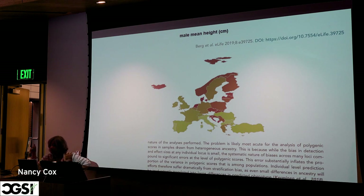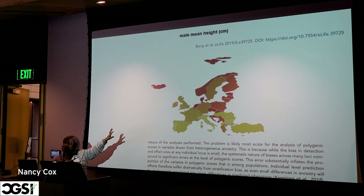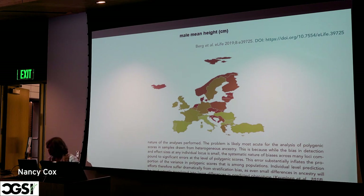This kind of confounding is most acute for samples from heterogeneous ancestries — heterogeneous in the sense that there really are allele frequency clines, even though they're all European ancestries. While the bias in detection and effect sizes of any individual locus is small, the systematic nature of biases across many loci compounds the effect sizes, leading to significant errors at the level of polygenic scores. This error inflates the proportion of variance in polygenic scores that is among populations. I'm going to come back to this on Wednesday and provide more data, including non-genetic information on how confounding can be exacerbated by other historical activities related to migration.